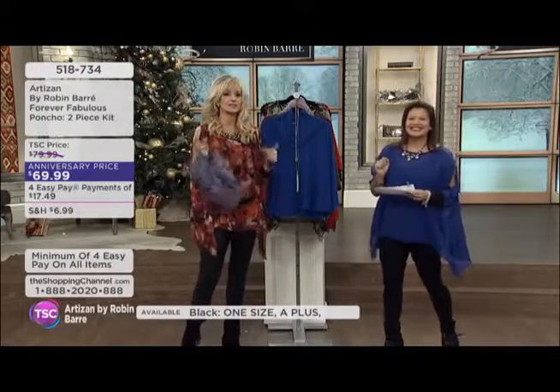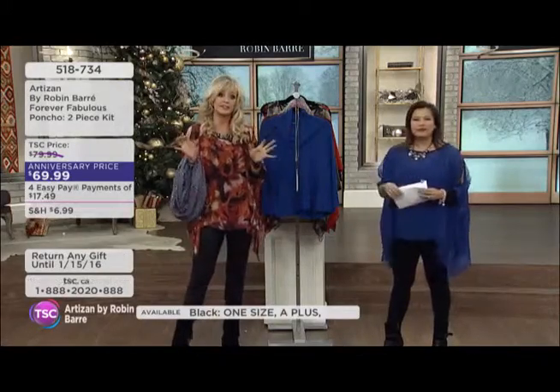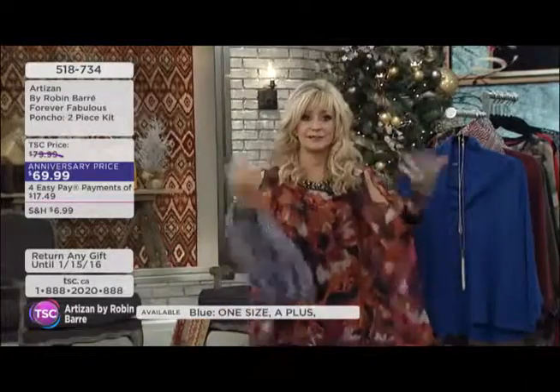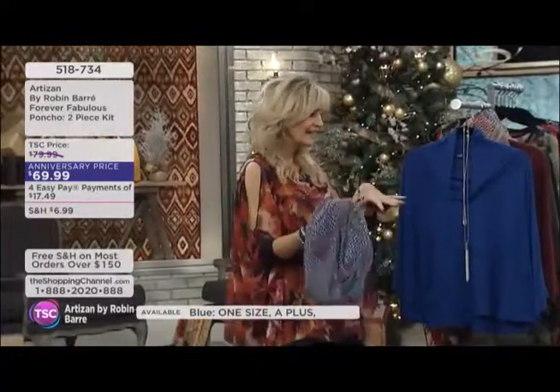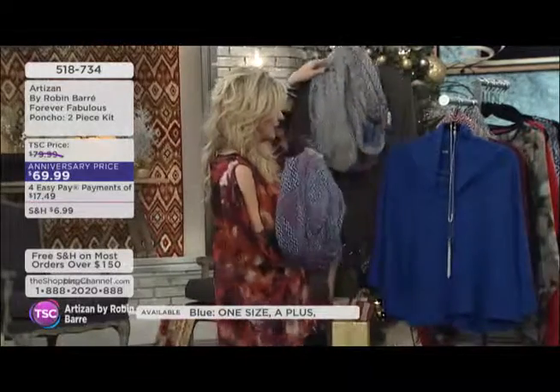I don't know if you noticed — did we see the boardroom table video? During the boardroom table video, every one of the sisters was wearing something from this collection. And one of the girls was actually wearing the Forever Fabulous poncho in the khaki green.